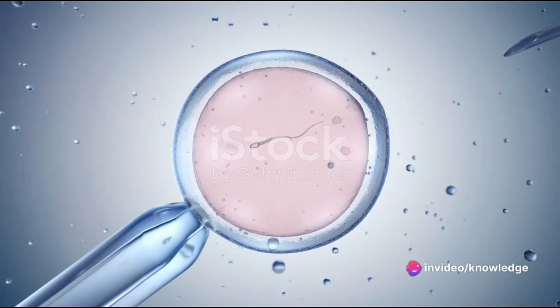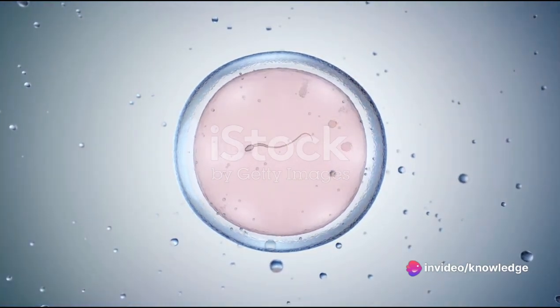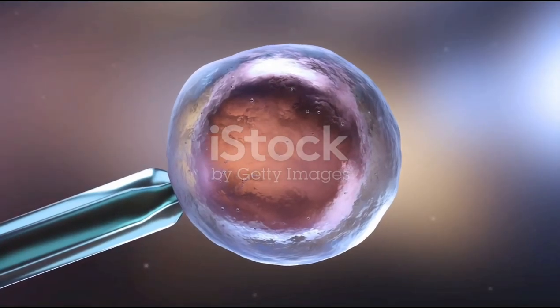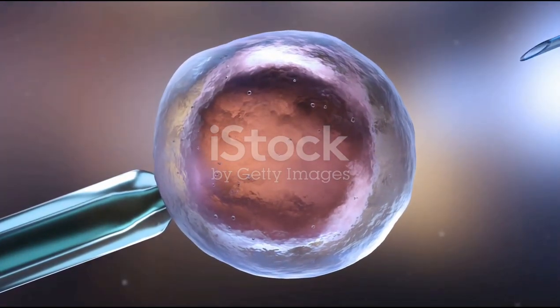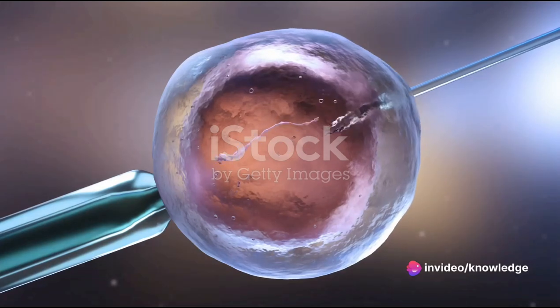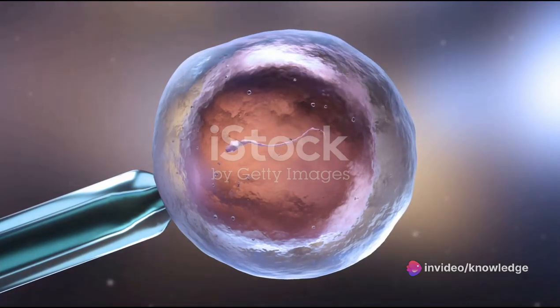Once fertilization occurs, the fertilized eggs — now embryos — are cultured for a few days in the laboratory. This stage, known as embryo culture, allows the embryos to develop. It's like a nurturing kindergarten for the tiny embryos, where they are closely monitored and cared for until they are ready to move on to the next stage.